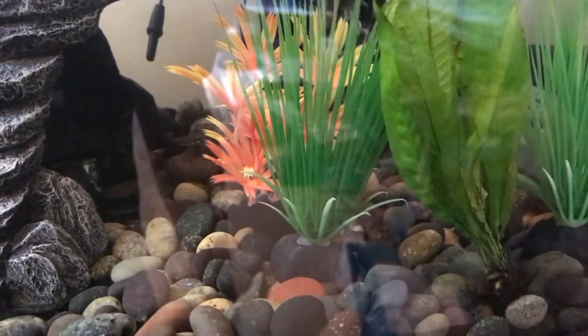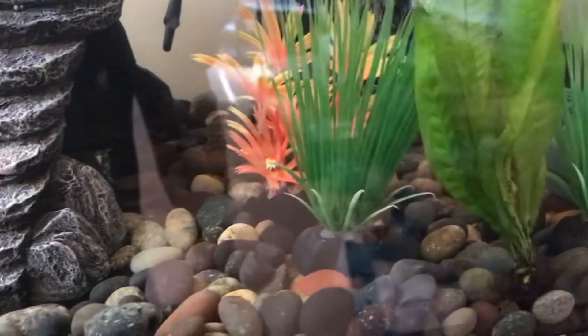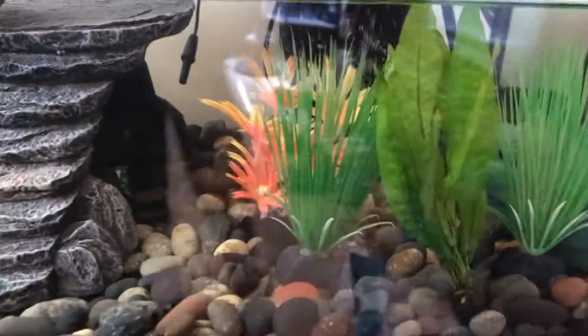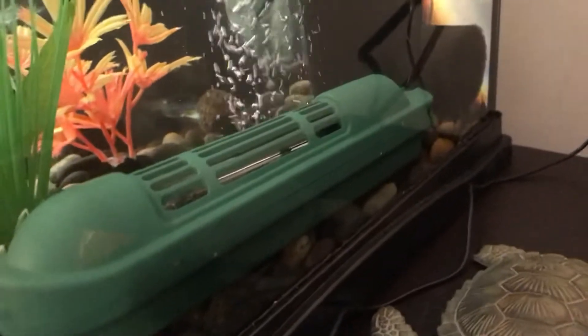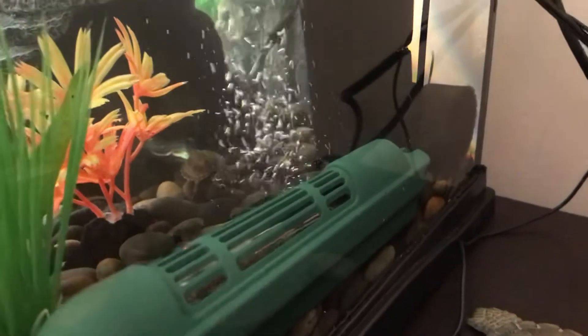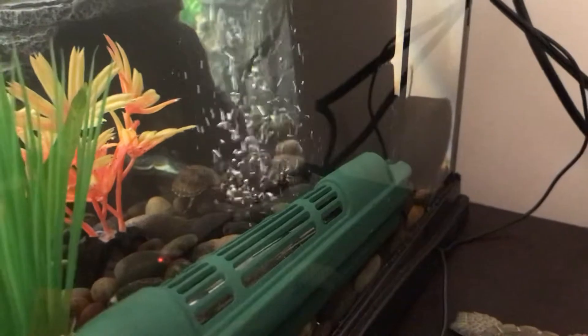He hasn't started eating yet, but I heard that for a while they might be a little shy to eat. So hopefully today he'll eat some of the pellets. There's a side view of him right there — you can see he's a male. I purchased him last week from myturtlestore.com.